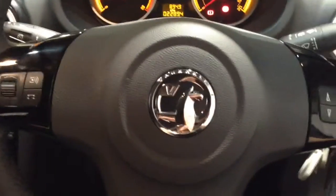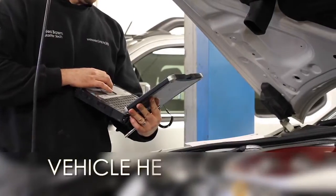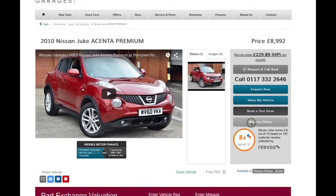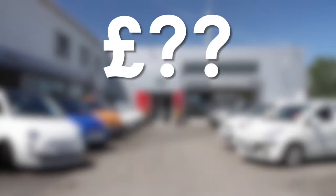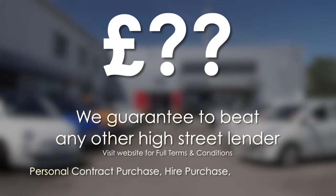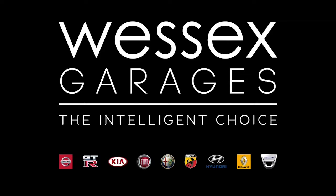Thank you for watching this video today from Wessex Garages in Newport. Every Wessex Garages used car receives a vehicle health check from our qualified technicians. Reserve online today and you'll receive a £25 discount. If you're looking for options to fund your purchase, remember we guarantee to beat any bank or high street lender. For further details or to book a test drive, call your local Wessex Garages sales team or click the link to our website for a choice of over 600 used cars. Wessex Garages — the intelligent choice.